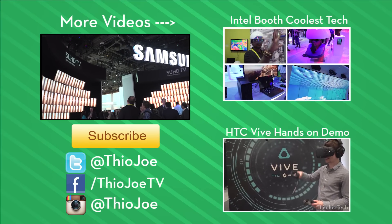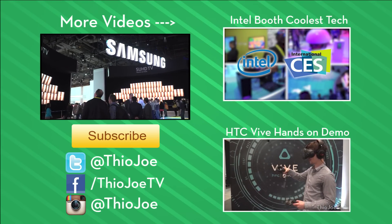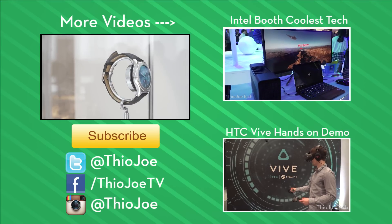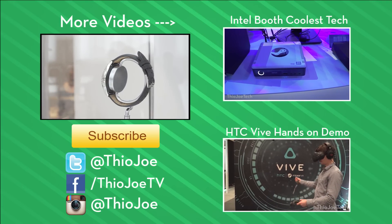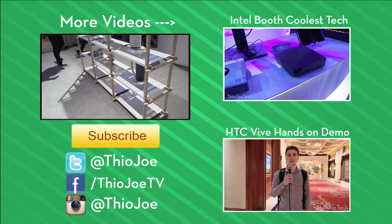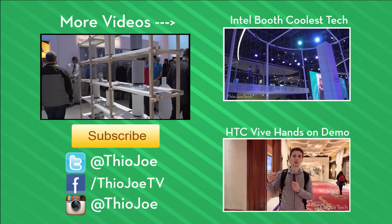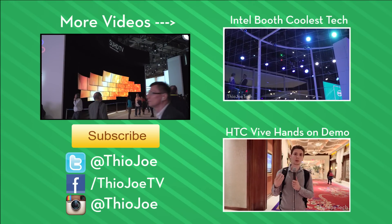So that about wraps it up — that is what I thought was the coolest stuff from the Samsung booth at CES 2016. I've got a few other booth overviews; you can see those on the right-hand side, and I'll also put links in the description to the CES playlist I made. If you liked this video, be sure to give it a like, and let me know what you think in the comments. I make new videos at least three times a week, so subscribe if you want. Thanks for watching guys, I'll see you next time — have a good one.